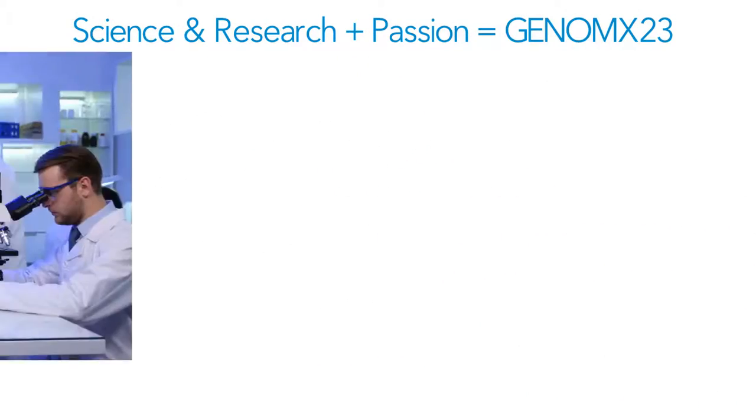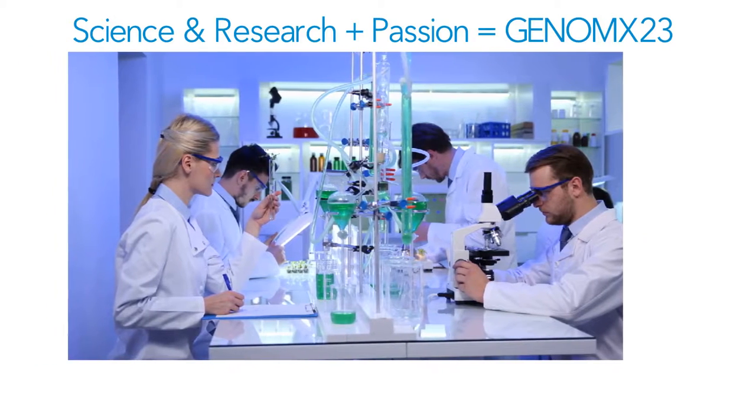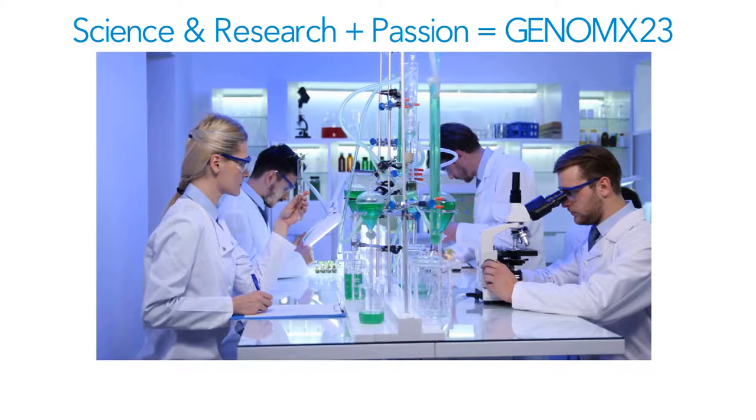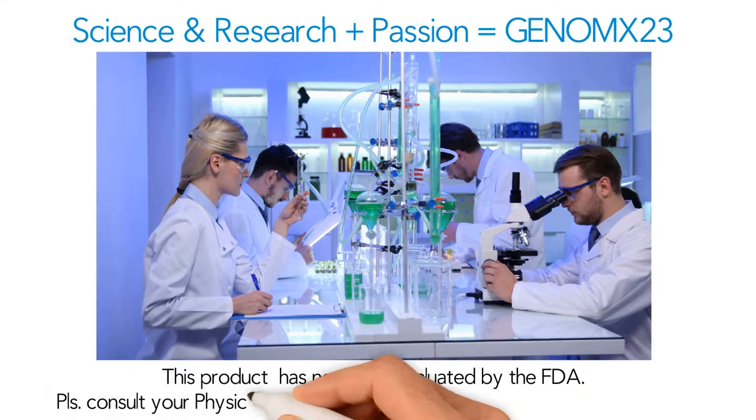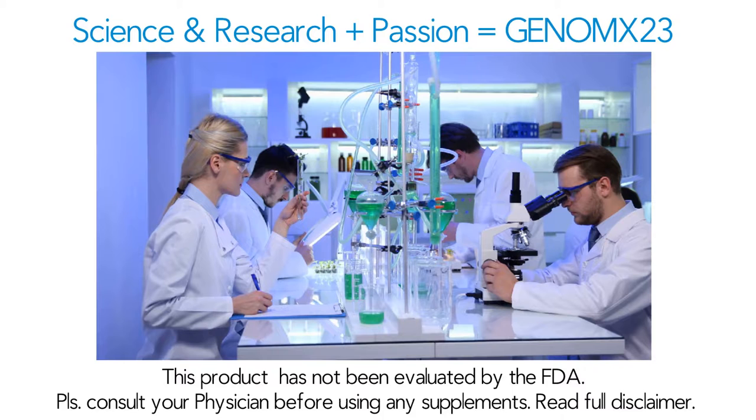Note: all Genome X23 products are developed and sold exclusively for Looking Vibrant LLC. This product has not been evaluated by the FDA. Please consult your physician before using any supplements. Read full disclaimer.